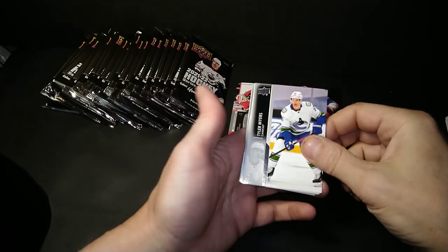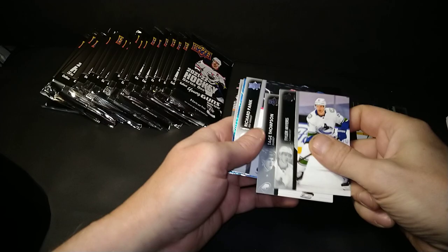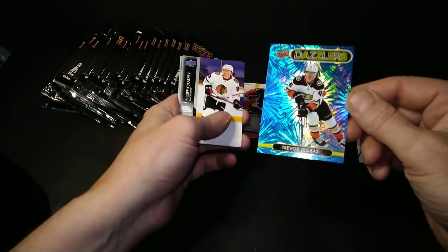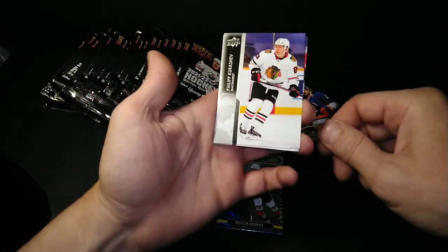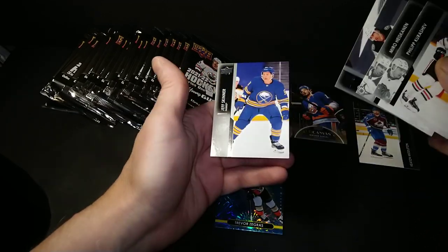Tyler Myers, Tage Thompson, and Richard Ponick. Here comes a dazzling blue Dazzler of Zegras. Right on — that's a good one to get. Rookie, cut nice. Unlike the last Zegras I pulled — it was an orange one cut like a drunken sailor had his hands on the scissors. There's Philip Kurashev, Marko Heiskanen, Marcus Foligno, and Jeff Skinner.